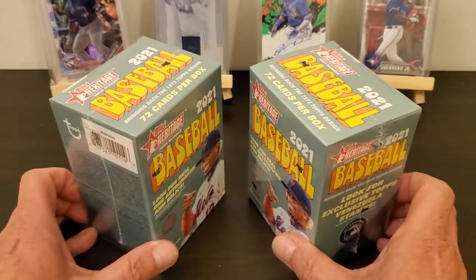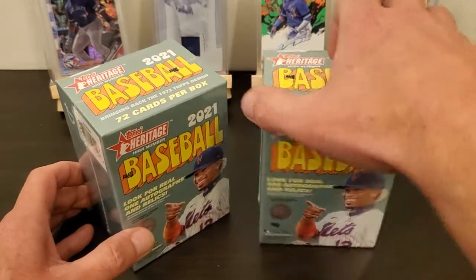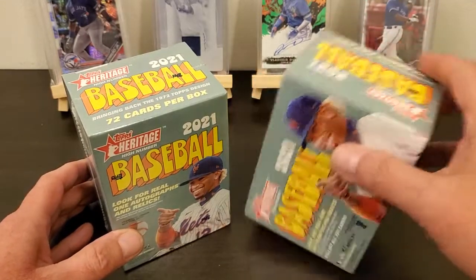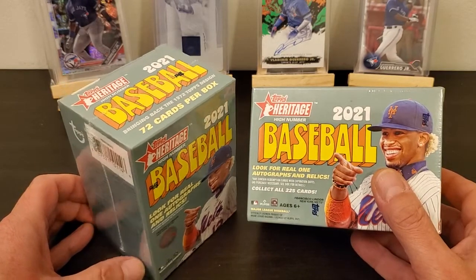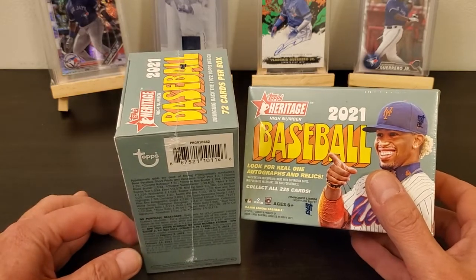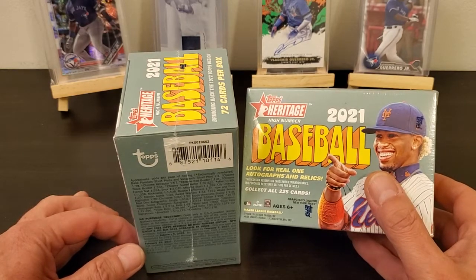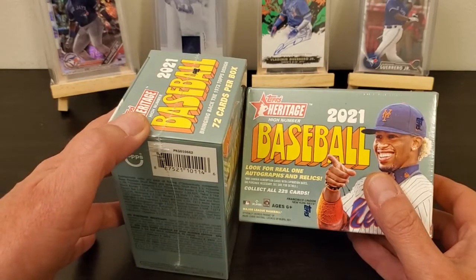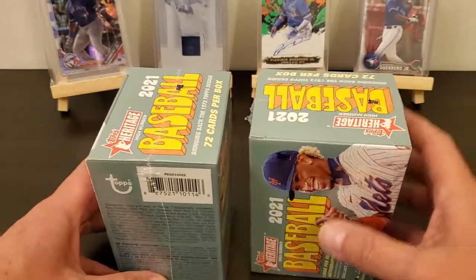The hobby boxes aren't out until I think the second week of December, so I don't know if they just decided to put all these out or not. So I grabbed — I think there was like six or eight boxes — I grabbed four. They were $20 a box. I don't know what's going on, I don't know if they just decided to put them out or what.